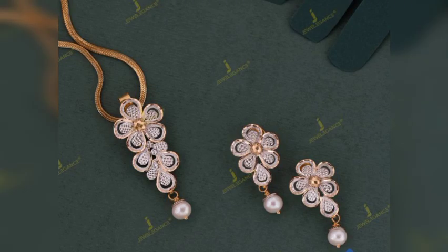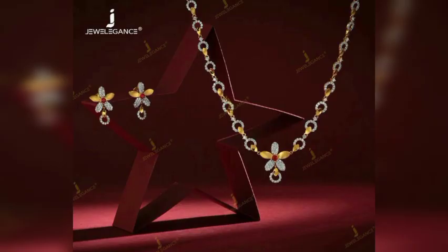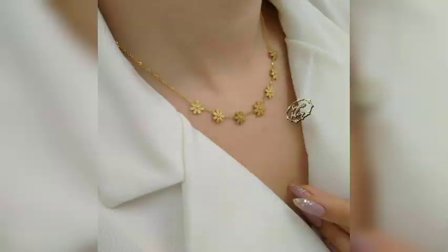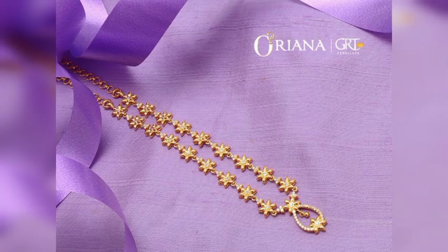For different and beautiful floral designs with different patterns, I have been checking and watching these collections and designs from the past several years.